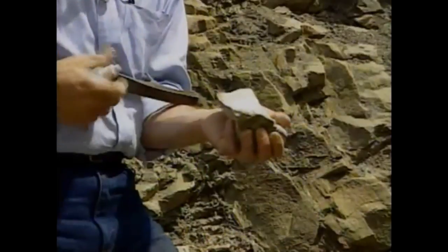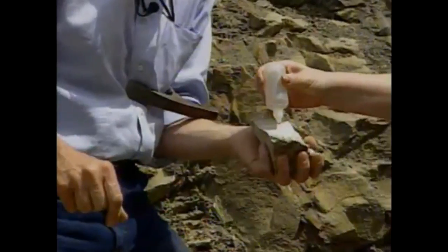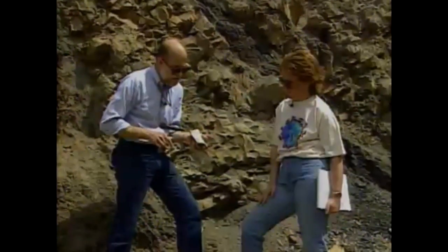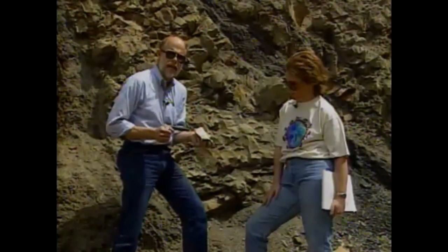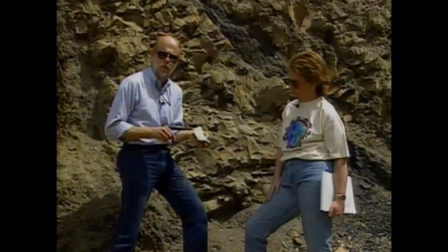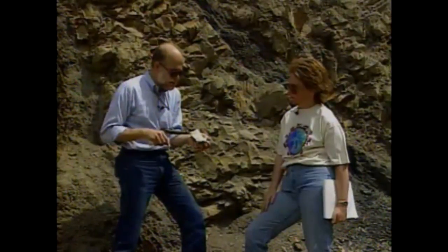Many sandstones will fizz because there's calcite cement cementing the little sand grains together. Is calcite a mineral or a rock? Calcite is actually a mineral — a mineral that's a common cement in sedimentary rocks. And you see the acid soaked in but it didn't fizz. So this is a non-calcareous sandstone — meaning there's no calcite in it — which is very typical of a lot of the Pennsylvanian rocks associated with what's called the coal measures in eastern Kentucky. It's very much like the sandstones we saw on the cap of the mountain, but probably a little bit younger in age.